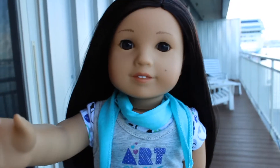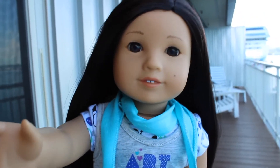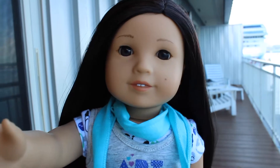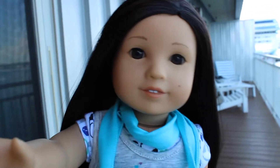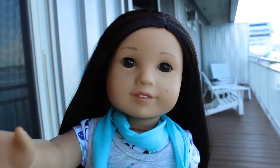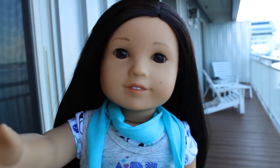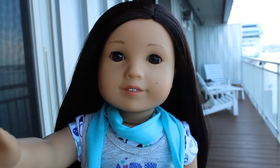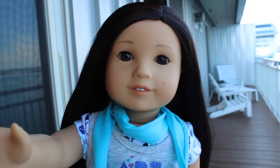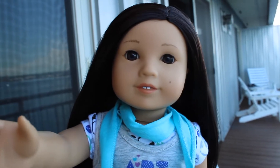Hey guys, it's Z. It's day five in Seattle and today we're going to a Shawn Mendes music concert. I'm super excited — it's going to be so awesome and we're also going to get to meet him! Sadly I cannot come because the backpack she'd have to bring is too big for the concert, but she can still take her camera so you guys will still see photos and videos.